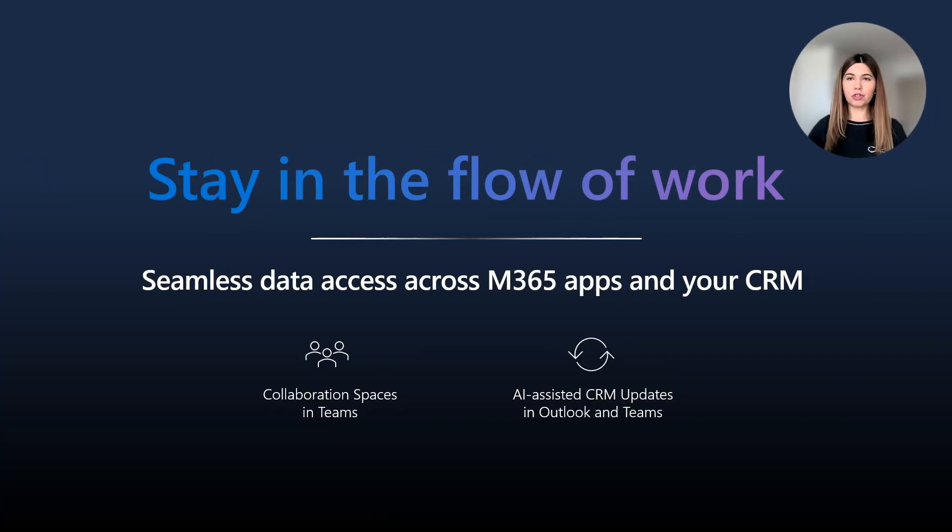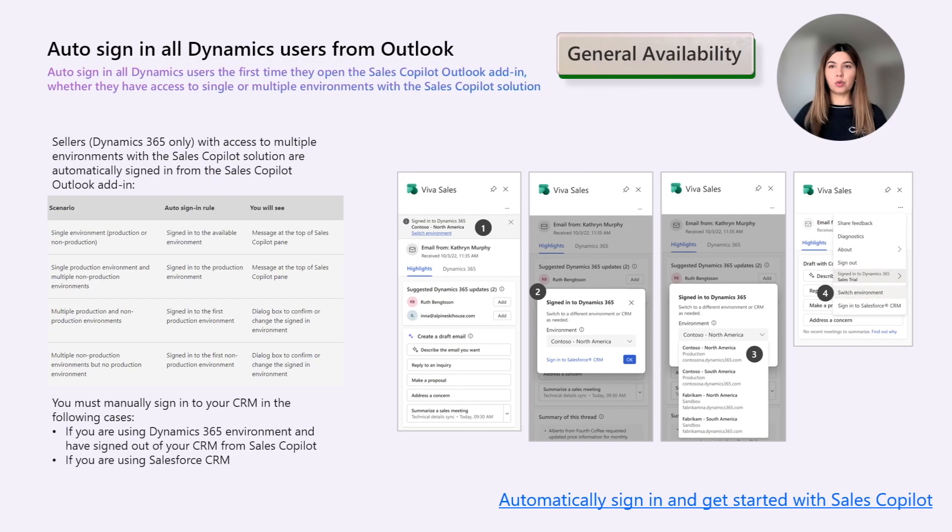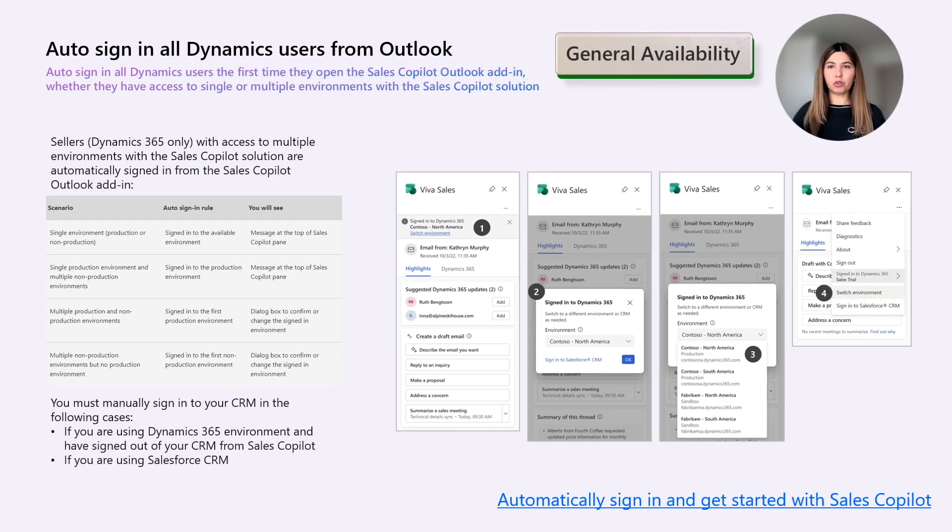Next, let's discuss features that allow sellers to be their most productive by having access to CRM data seamlessly in their flow of work. Starting with what's new for the auto-sign-in experience: sellers using Dynamics 365 who have access to multiple environments will be automatically signed in from the Sales Copilot Outlook add-in. When opening Sales Copilot in Outlook for the first time, the highlights tab will be shown, skipping the sign-in steps and instead showing a switch environments dialog.